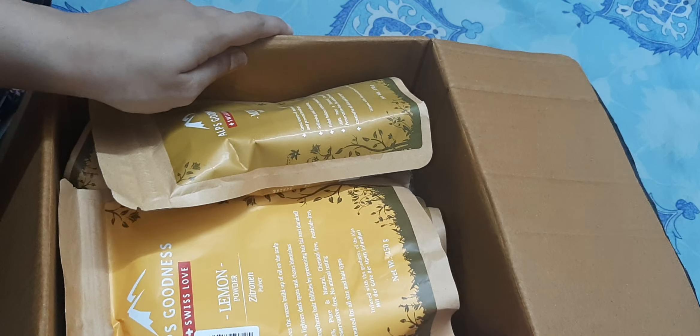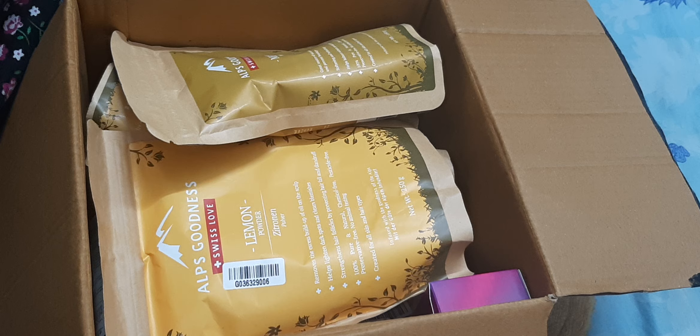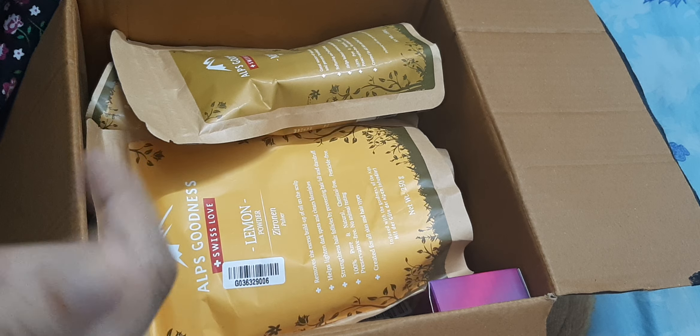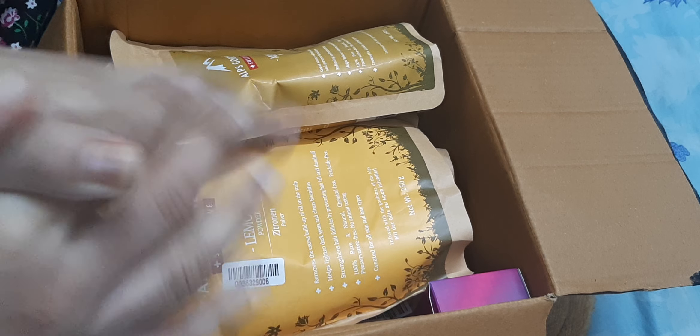So in this way I got some packaging. Before starting the Purple Haul, make sure you subscribe to my channel. So let's start the video.